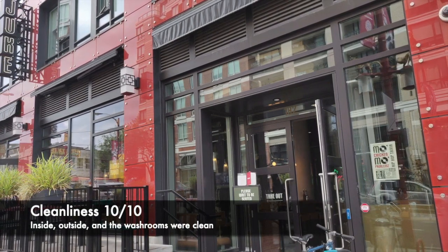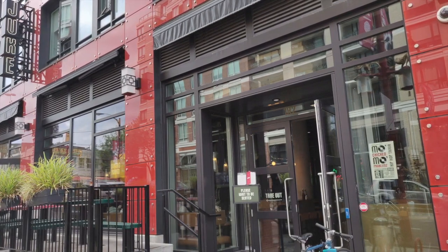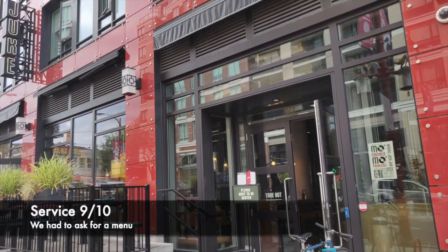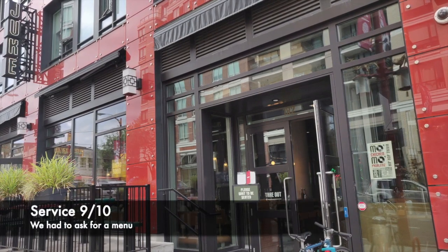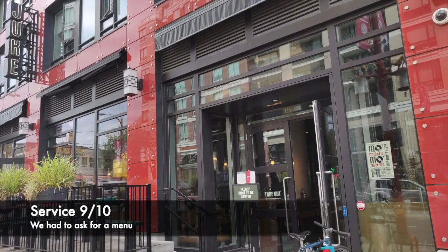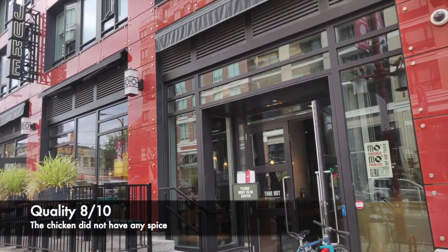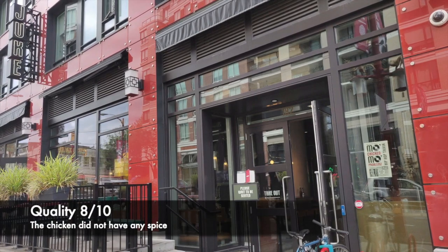The restaurant was clean both inside and outside, and everything was well organized, so I'll rate cleanliness 10 out of 10. When we first entered, we were greeted and they were really friendly, but we had to ask them for a menu, and that's why I would rate them 9 out of 10.